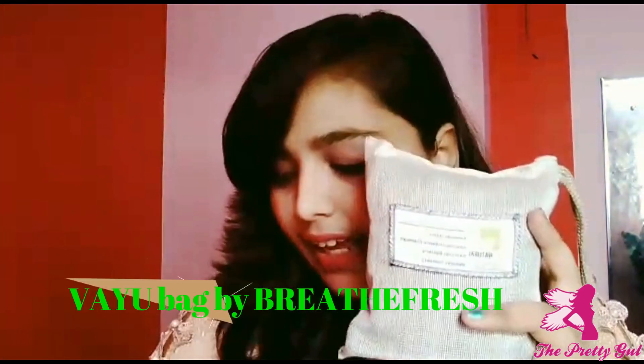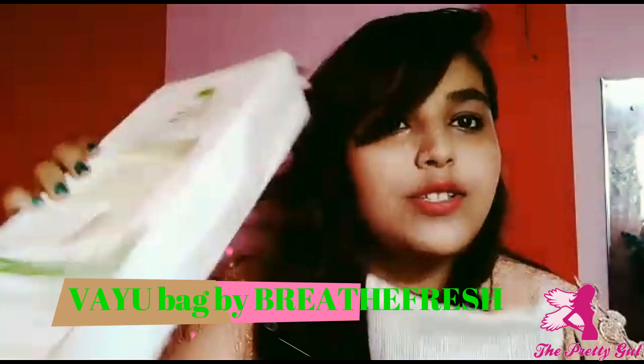We spend thousands and thousands of bucks on purifying ACs and stuff like that, but today I have a much cheaper alternative. Today we have the Vayu bag with us, which came in a box like this.